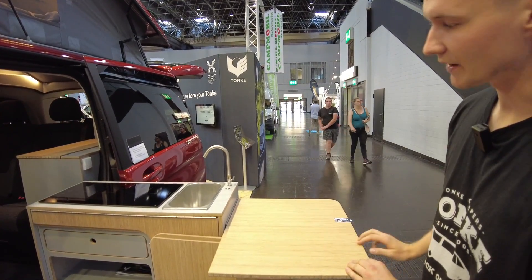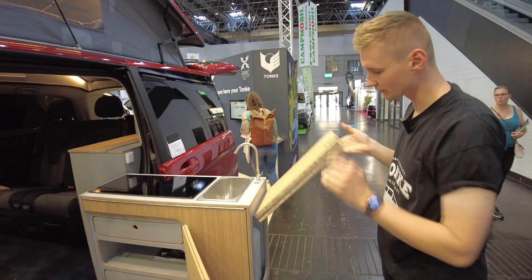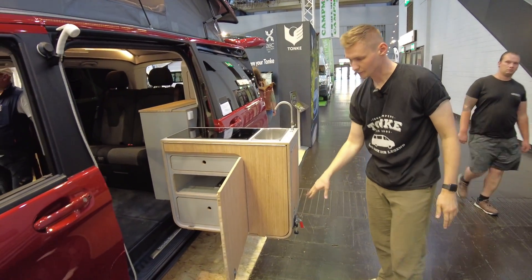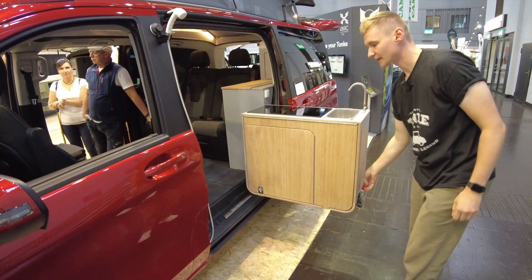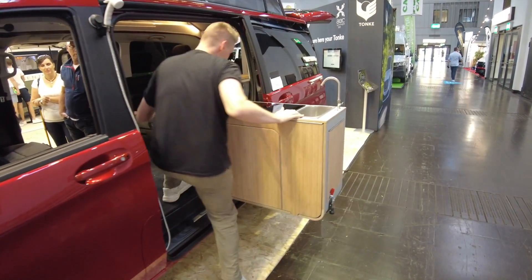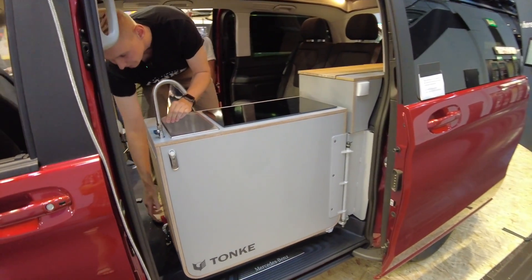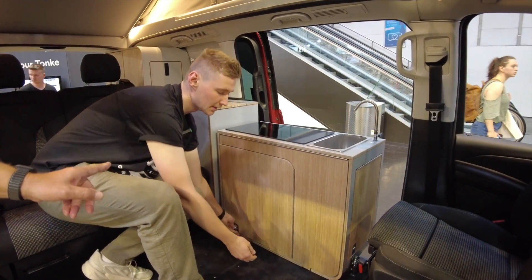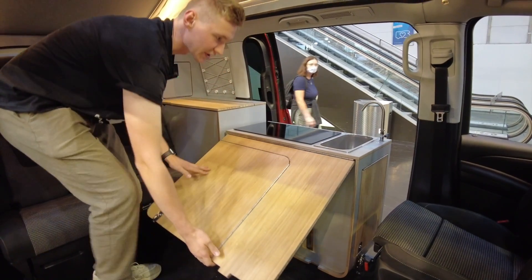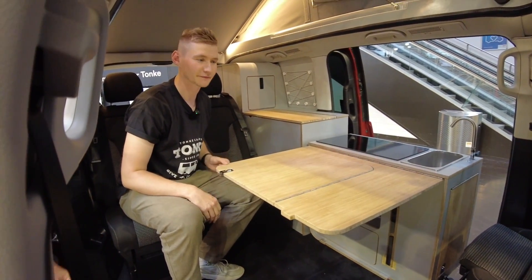We've got a little bit of extra space here. If we don't need it, we can flip that over, it sticks there, and then close this main door. After that we can fold the whole kitchen to the inside, fix it down, and then lift the whole front — and we've got a table for the inside for our passengers.